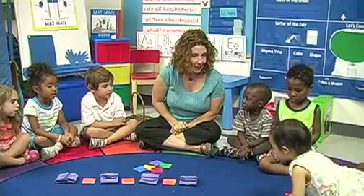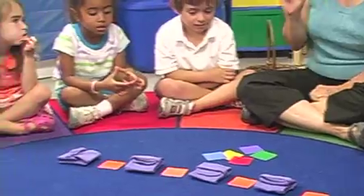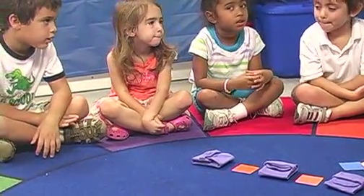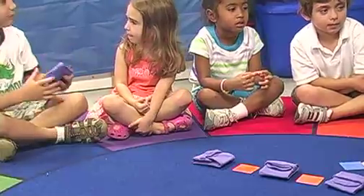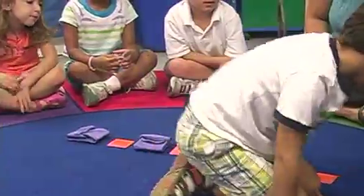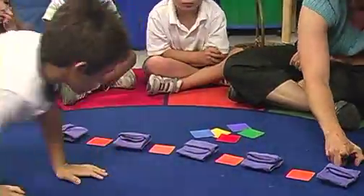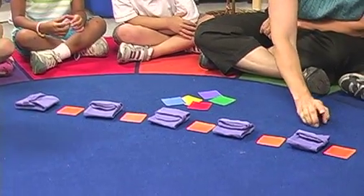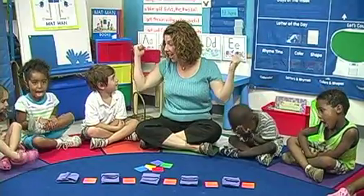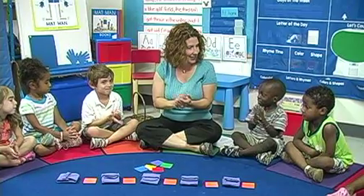Put down a purple bag, then an orange tag. Repeat them to grow a color pattern. Put down a purple, then an orange. We made a color pattern!